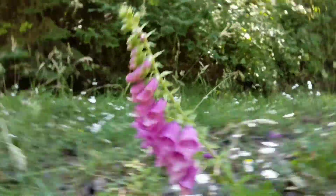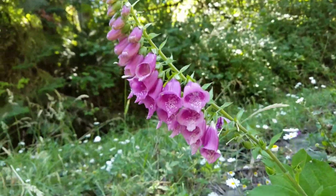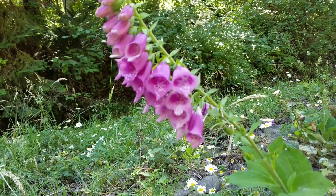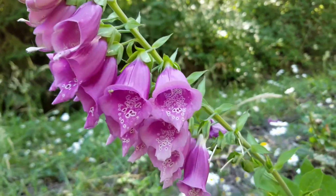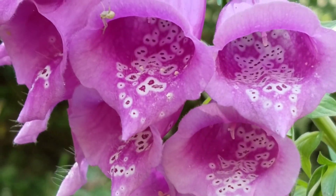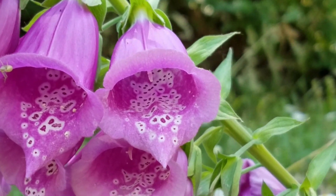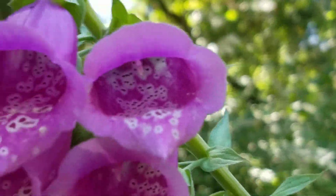This flower is foxglove. It's beautiful, but it is deadly poisonous. In small amounts it can be used as medicine, but foxglove is very poisonous. Its flowers are shaped so that bumblebees can enter the flower to get to the nectar and pollen at the base.